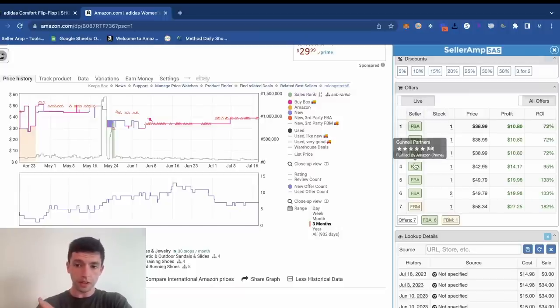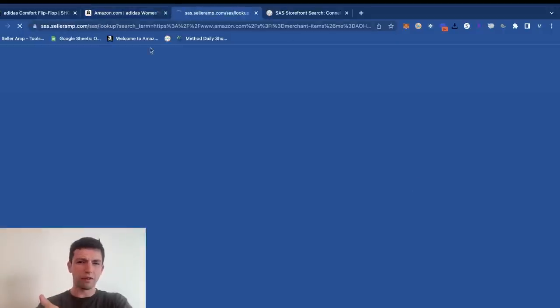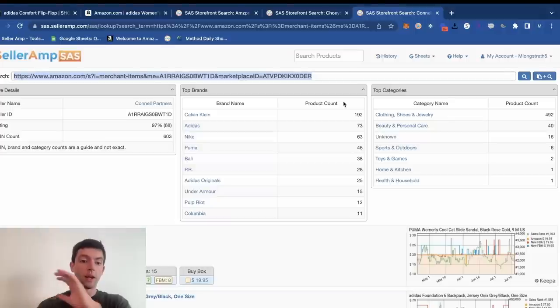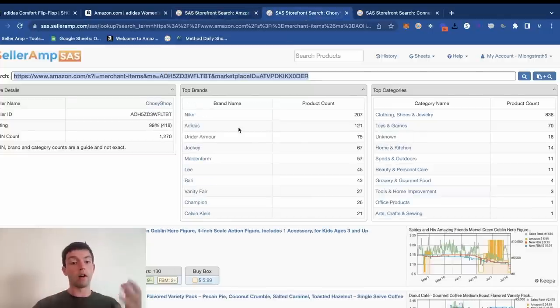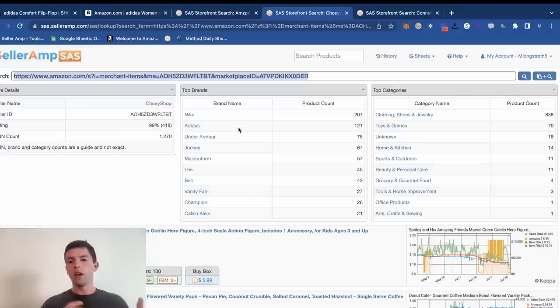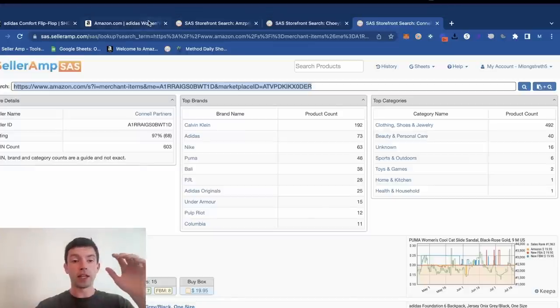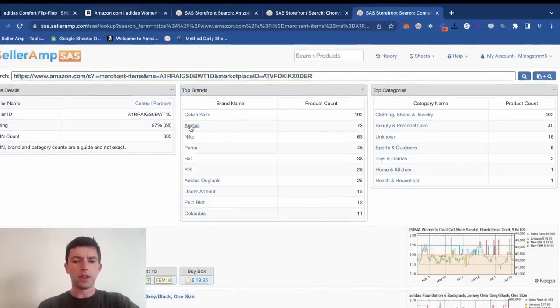Over here on Celeram, we scroll down to the offers so we can see the competition, then pull up the storefronts of other sellers we know are making a bunch of money — by looking at their review count. Anything over 50 reviews is a pretty good amount. We can open up these sellers and take a look at what they're selling within Celeram — all the different brands they carry, categories, and their total ASIN count. Personally, I can see these sellers really like doing clothing, shoes, and jewelry. If you're worried about ungating big brands, it's really easy these days — check out my ungating tutorial in the description.